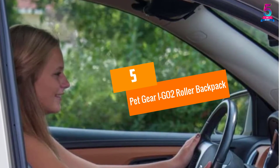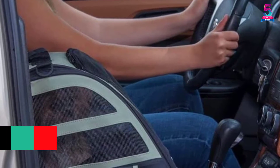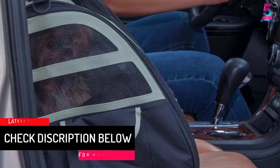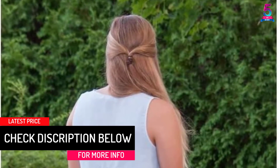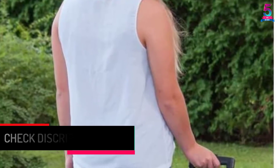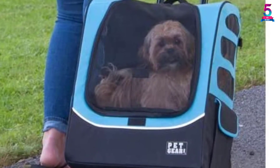At Number 5: Petgear IG02 Roller Backpack. The next choice we would like to introduce is the Petgear IG02 Roller Backpack. It is a traveling dog backpack with a total size of 16 x 13.5 x 22 inches. The maximum weight this product can support is up to 25 pounds.